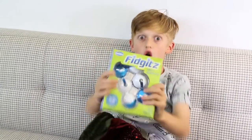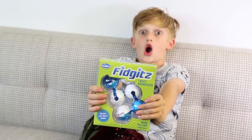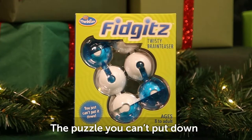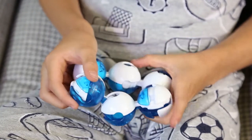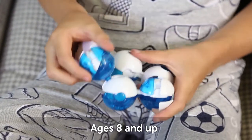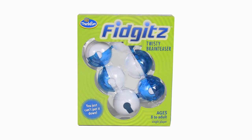And speaking of stocking stuffers, here's one for the puzzle nuts: Fidgets. This three-dimensional mechanical puzzle begs to be picked up and may be impossible to put down. Your goal is to twist and manipulate the puzzle until one side is all blue and the other side is all white. It's a challenging brain teaser and fidget toy all in one.